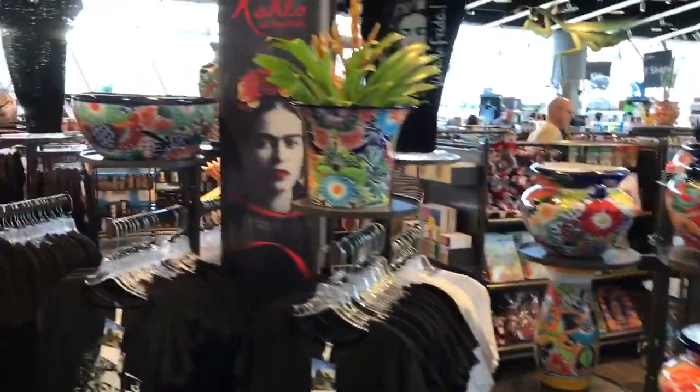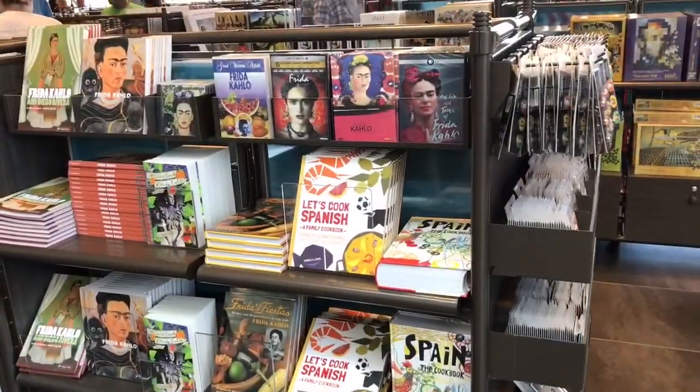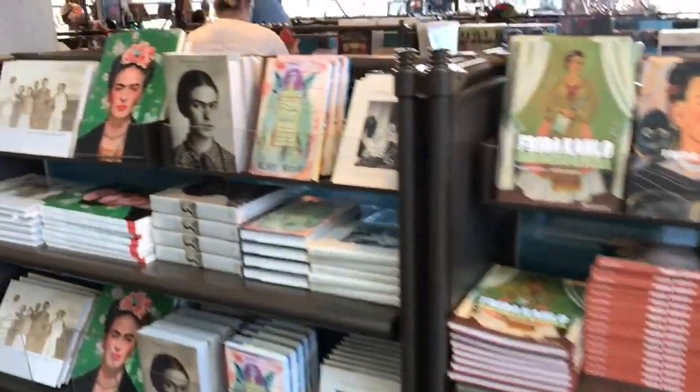Also on the first floor there's a gift shop where you guys can shop. And of course they had a ton of Frida stuff and Dali stuff for you guys to get some souvenirs.